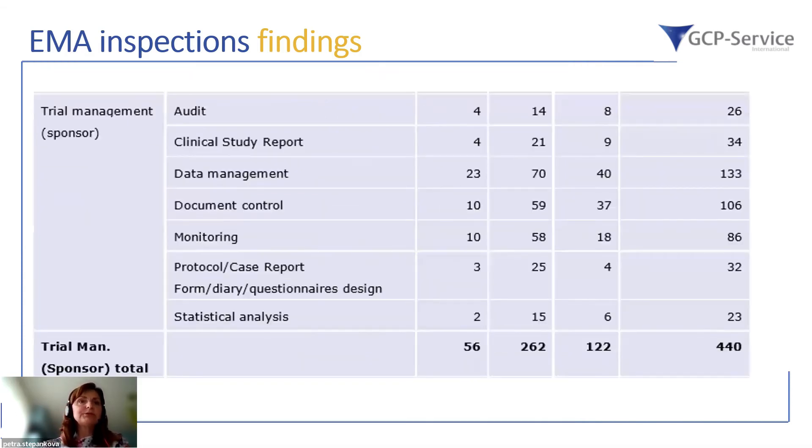For trial management at the sponsor level, the clinical study report together with audit and data management had the majority of critical findings. The second place for critical findings at the sponsor side goes to document control and monitoring. Additional critical findings were noted in protocol or case report form and diary questionnaire design, and also statistical analysis linked to the clinical study report.